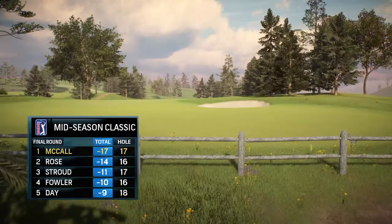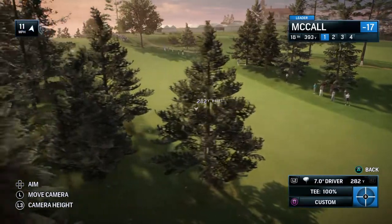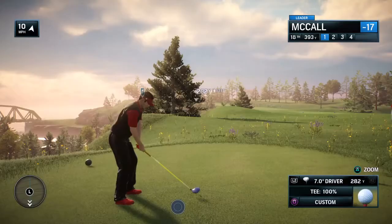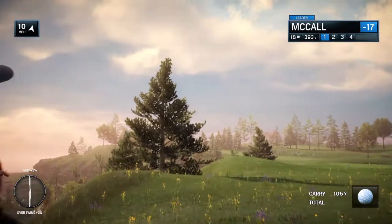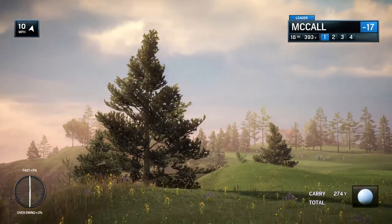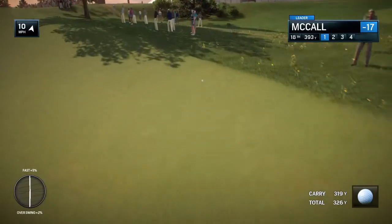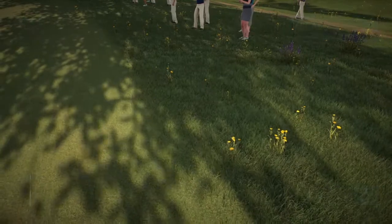We've made it at last to the 18th, partner. What a finishing hole. It is — it's a tee shot you have to respect. That fairway goes on a sort of 60-degree angle towards the left, so you have to know how far you fly the ball, and of course you can't afford to mis-hit your tee shot. But a good tee shot in the middle of the fairway is just going to leave you a short iron and an excellent chance to finish with another birdie.